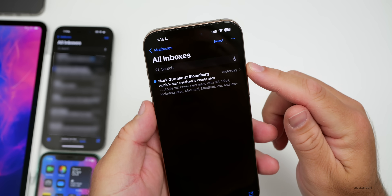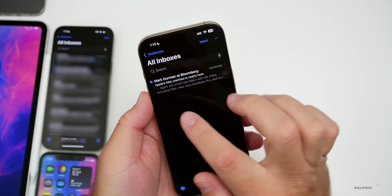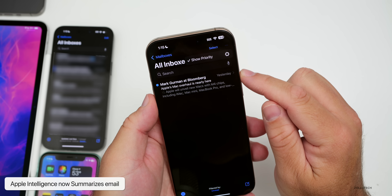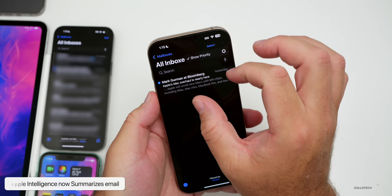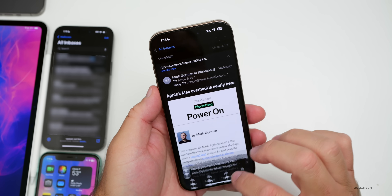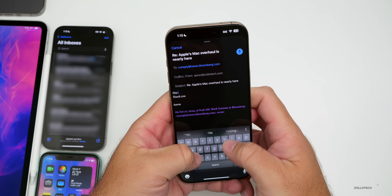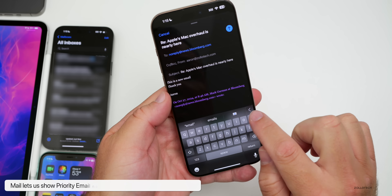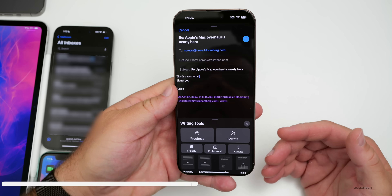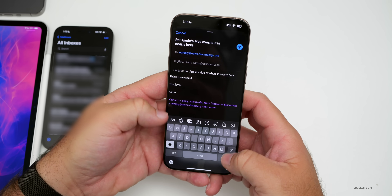It also carries across to Mail. In email you'll see Mark Gurman's Power On newsletter, and underneath it has a little summary of what might be included. In the upper right there are three dots where you can show the priority email inbox — if it thinks something is a priority, it shows up at the top. If we go in to reply, you'll have all your Writing Tools here too, with Apple Intelligence for proofread, rewrite, and more.